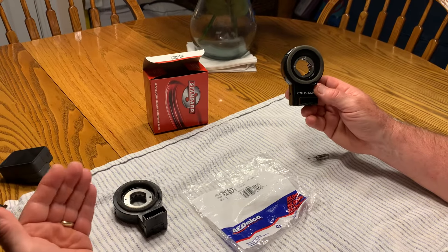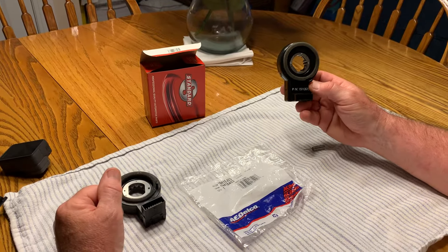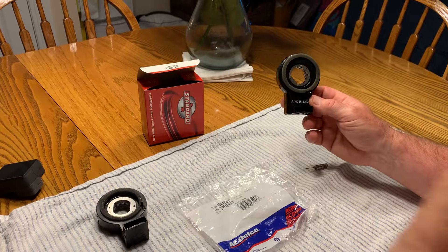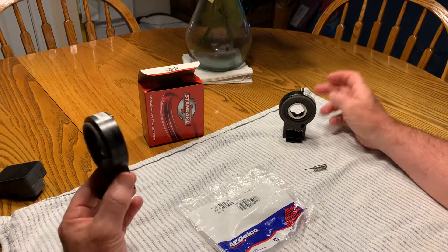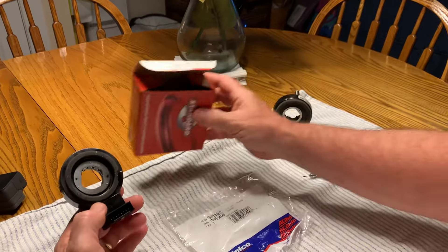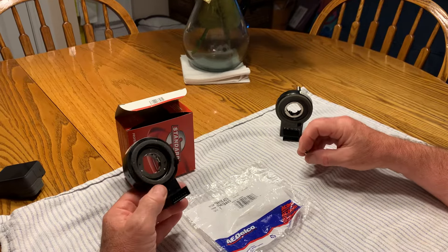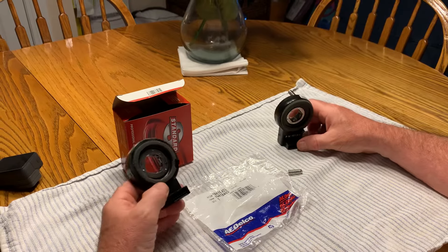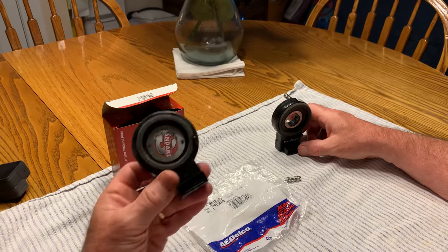So I asked the dealer, if I brought this in to get fixed by you, what would you do? He said they would buy an aftermarket part. On the same road as the Chevy dealer there are four auto parts stores. I started working my way back — the first was Advanced Auto. I gave them all my numbers and they came out with the Standard SWS-24, just like Amazon. Wrong tang. I told the guy it won't work; he insisted it would. I showed him my Chevy part and left. I went to AutoZone — same thing, came out with the Standard. Wrong part.